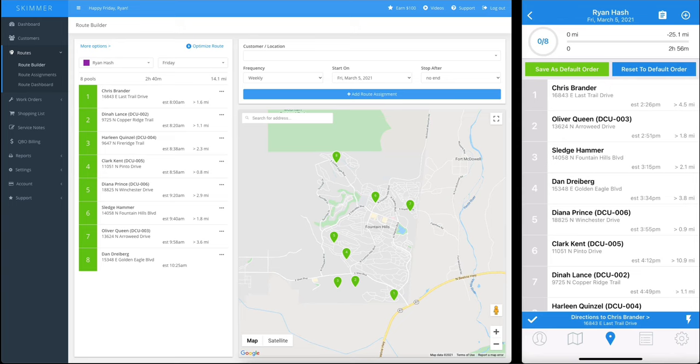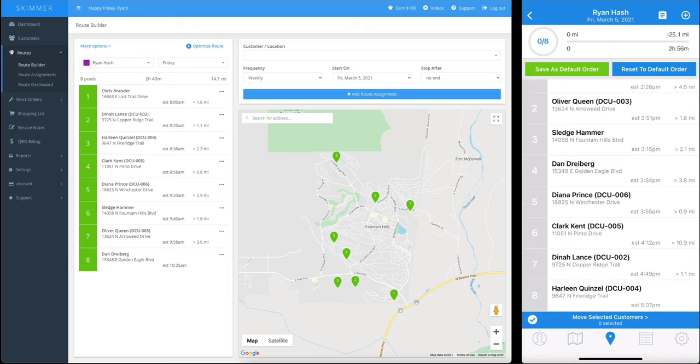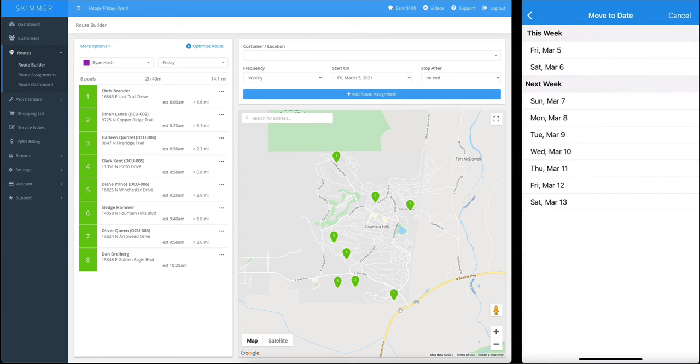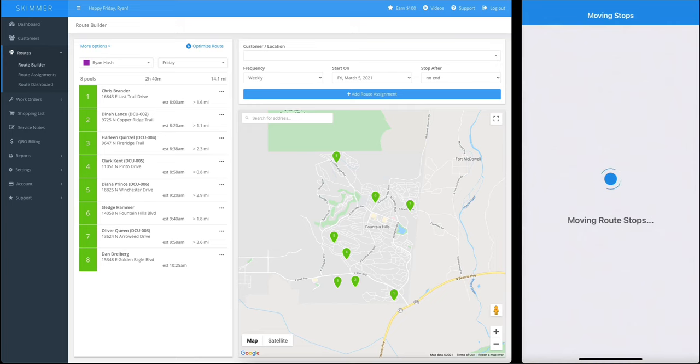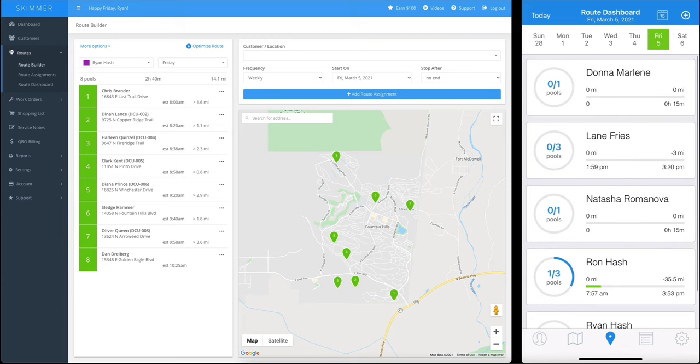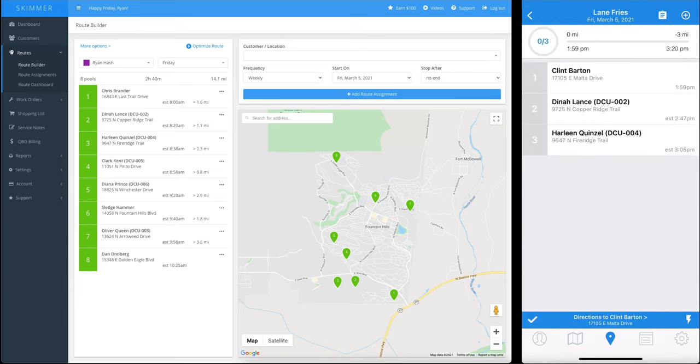What if it turns out I have to leave work early and can't do the last couple of service stops? It's very easy to temporarily move those to another tech. I'll simply tell Skimmer that I want to move some customers, select the customers I want, choose the tech I want to move them to and the day — which is today. Those two stops are now no longer on my list for today, but if we look at the tech I reassigned them to, there they are. And because this method defaults to a one-time move, next week the schedule goes back to normal on its own — I don't have to do anything. No trading route books, no driving to meet another tech. It's done in seconds.